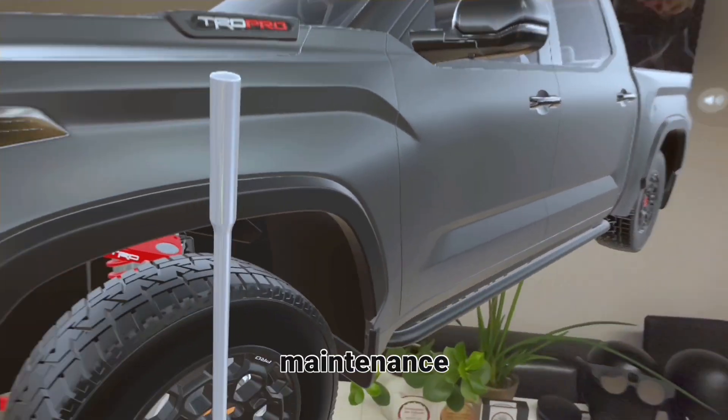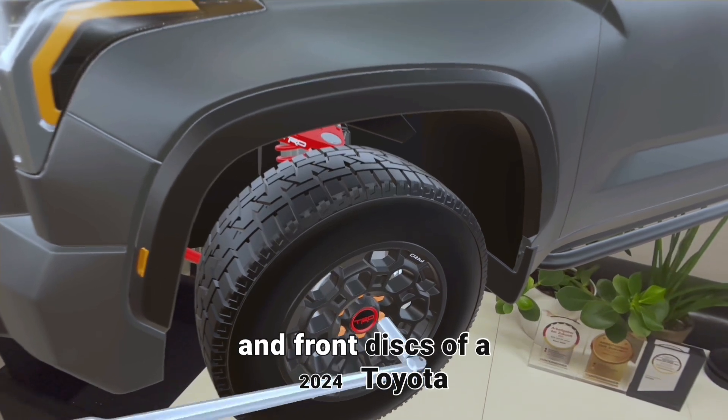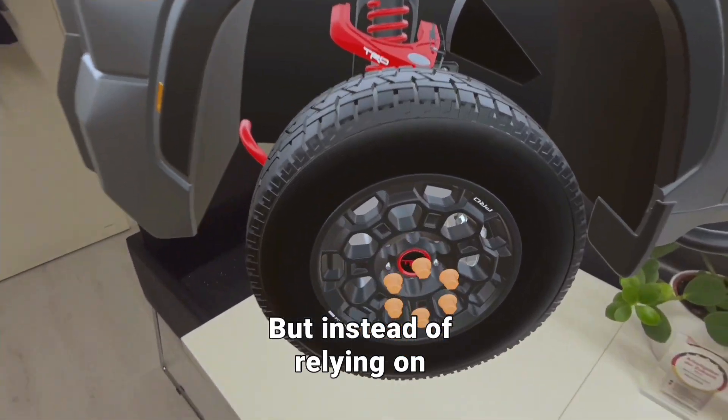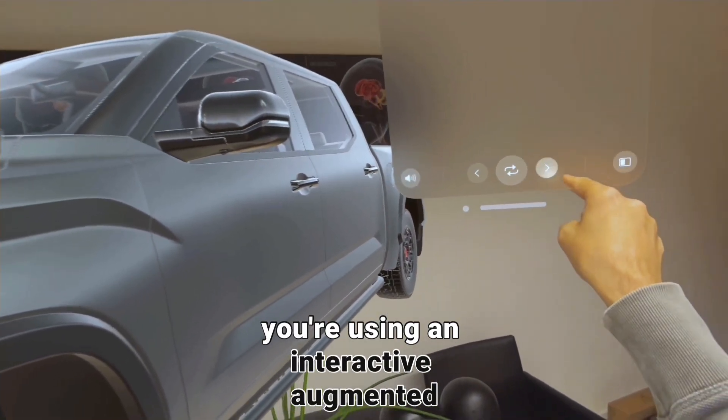Imagine performing a complex maintenance task on your vehicle, like replacing the brake pads and front discs of a 2024 Toyota Tundra TRD Pro, but instead of relying on traditional manuals or videos, you're using an interactive augmented reality guide.